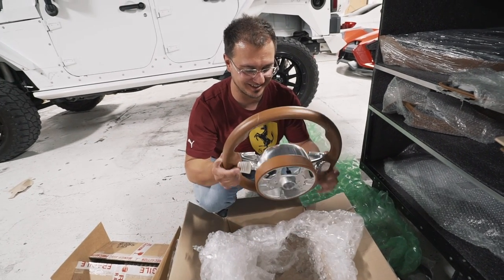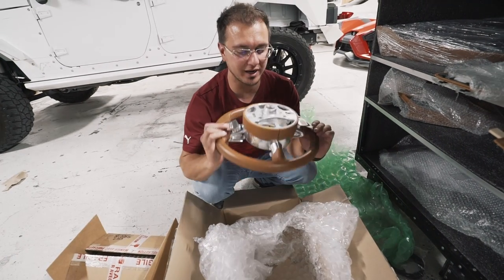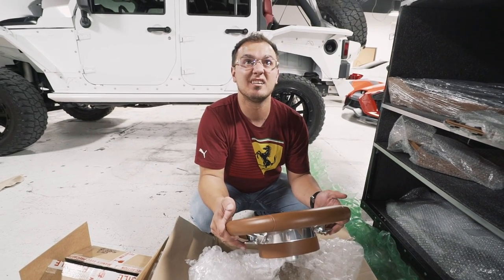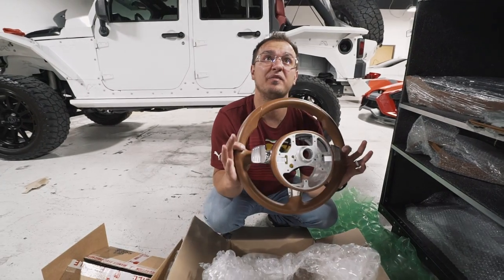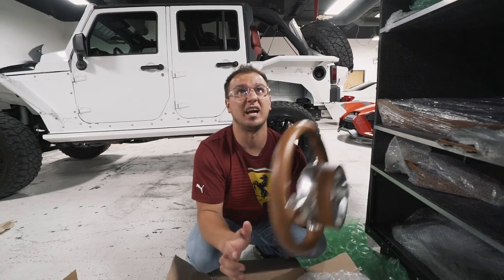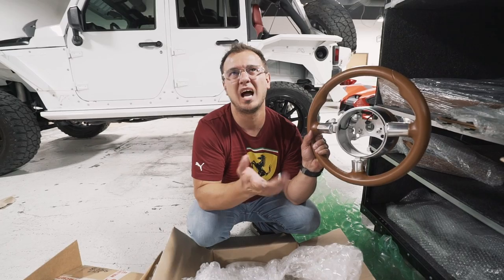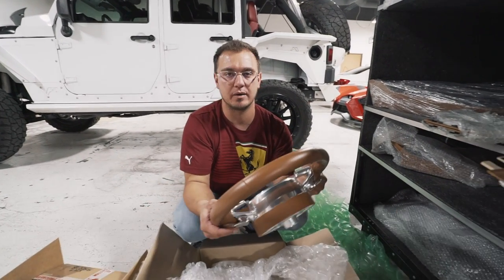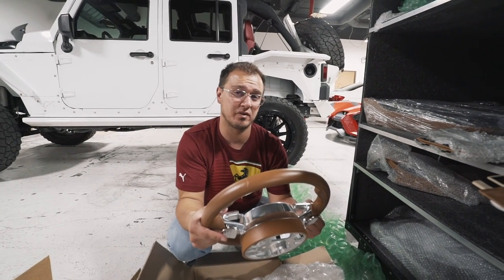It's got the paddle shifters on here too. You know what this means - I can send this out and have it carboned. Nobody has a Bugatti steering wheel - they're $25,000. Swear to God, $25,000. No one's got one of these and I have one. I have the only spare Bugatti interior in the world, spare Bugatti body in the world, spare Bugatti axles in the world - spare Bugatti everything in the world.